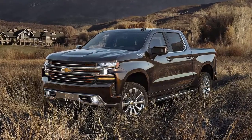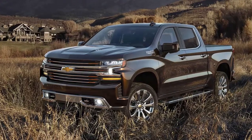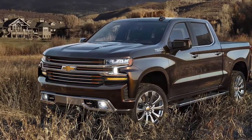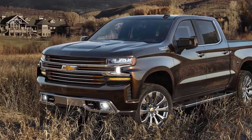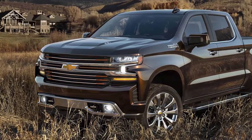The chassis of Chevrolet's 2019 Silverado 1500 pickup truck is trimmed down as much as 450 pounds, and a range of six engine-transmission choices includes an all-new Duramax 3.0L inline-6 diesel.